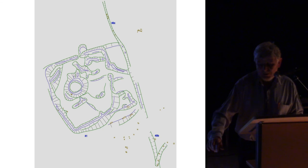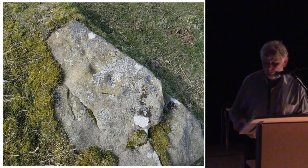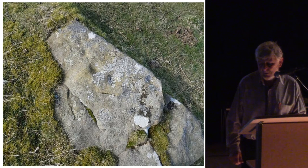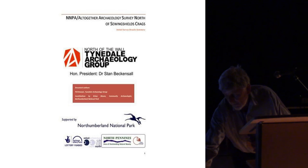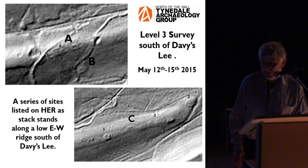Another interesting find: in the perimeter of the enclosure wall of that enclosed settlement, we found more cut-marked stones. In 2015, the group undertook its first own-account level 3 survey, again on a series of features that had been identified as stack stands.